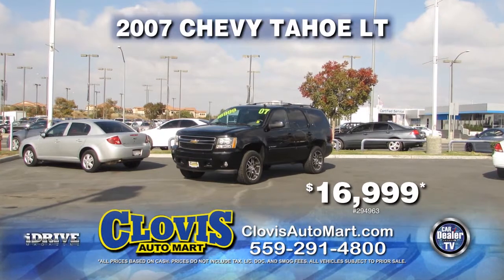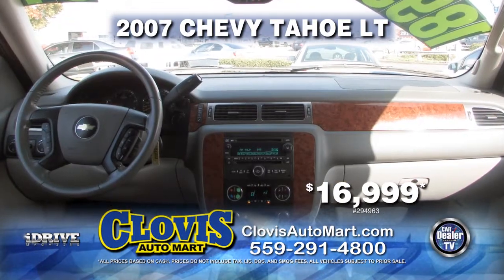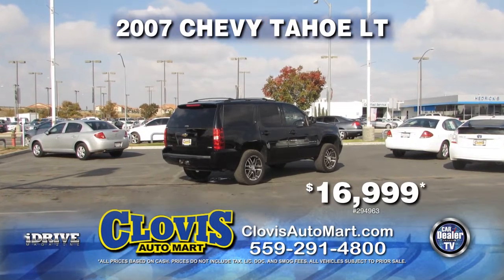Next in line, we bring you a 2007 Chevy Tahoe LT. This is equipped with an automatic transmission, third row seating, towing package, privacy glass, roof rack, DVD, and is only $16,999.